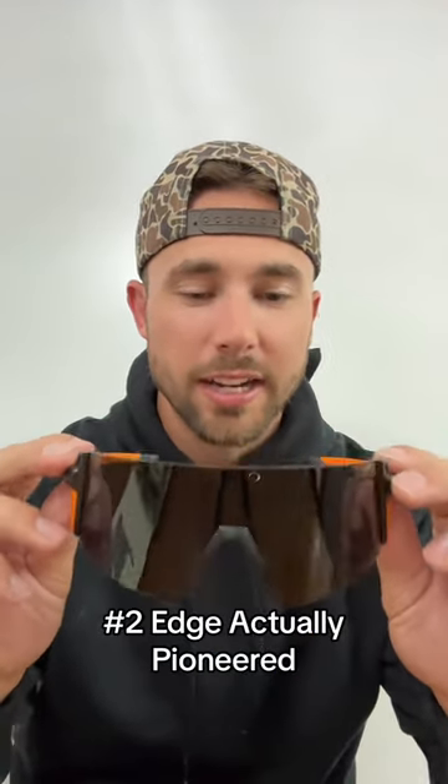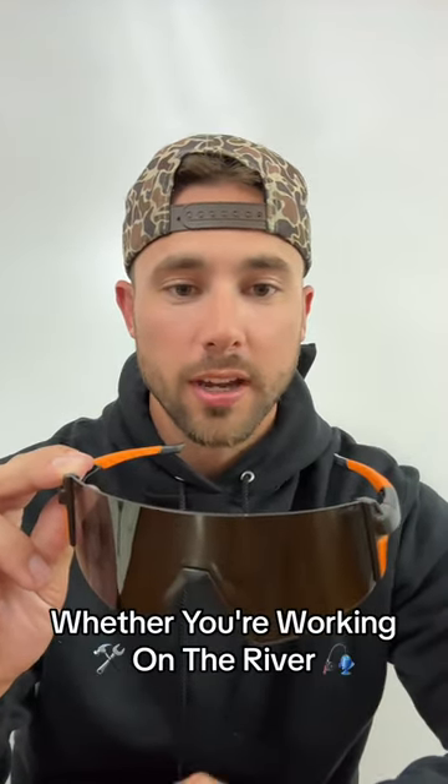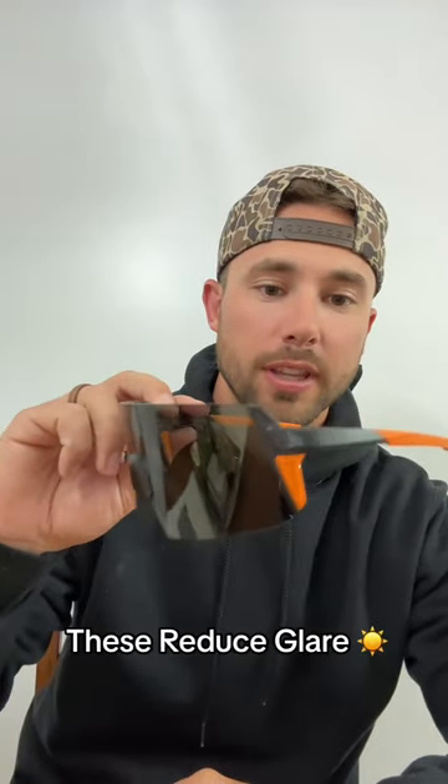Second, Edge actually pioneered putting polarized lenses into safety glasses, meaning they're going to reduce glare whether you're working on the river. No matter what you do, these reduce glare.